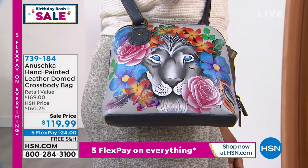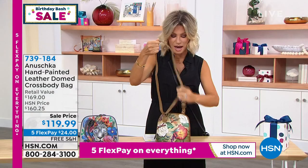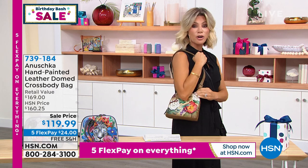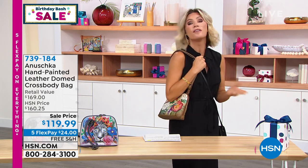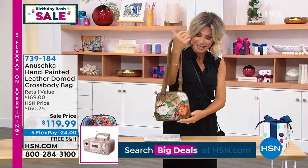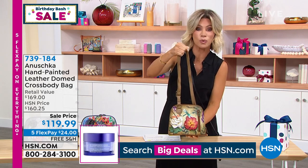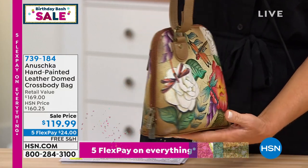Anushka's largest gallery in the world is at hsn.com — you put in 'lion magic' and you'll see all the lion magic. When you look at this painting, it has warm tones and a beautiful grounded color palette that you can wear all year round. But this is not a boring brown or boring caramel — this is something that has personality. It has beautiful flowers that bloom all year round, beautiful dragonflies surrounding you with blessings and happiness. This is a bag that is always going to be a joy and always going to start conversations — at a coffee shop, a softball game, walking into the library, or getting to an airport.